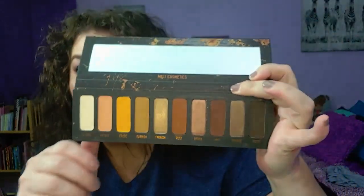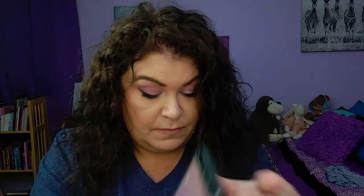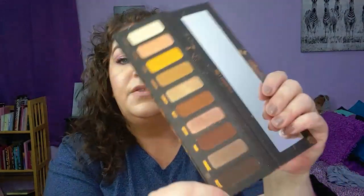Here's our Melt Rust palette — it is so pretty. We're going to randomize a shade. There are ten shades, so let's bring up our randomizer. The shade chosen is shade number ten, called Rot Two. That is a very, very dark brown. Yikes — that does not go with my other shades. So let me swatch the rest of our color story and I'll be back.